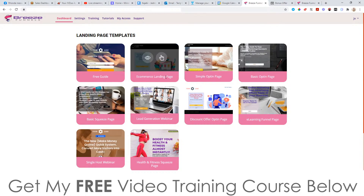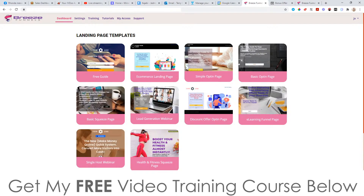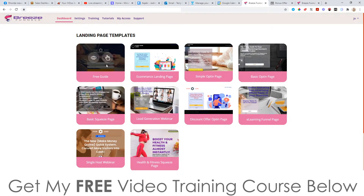When you select 'Create a Landing Page', it gives you all of these different templates: Free Guide, e-commerce landing page, simple opt-in page, basic opt-in page, squeeze page, lead generation webinar, discount offer opt-in page, and all these other ones. You just look through the templates and choose any one of them, then either preview it or edit it.